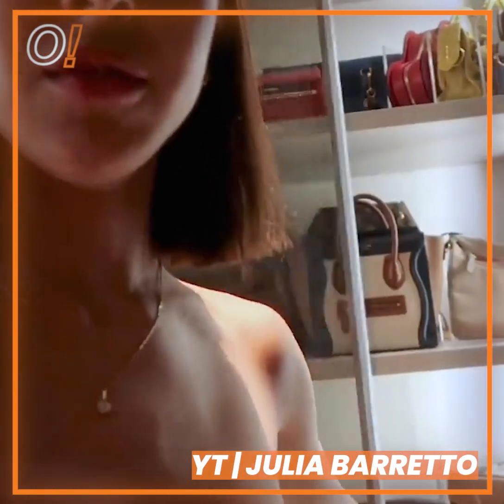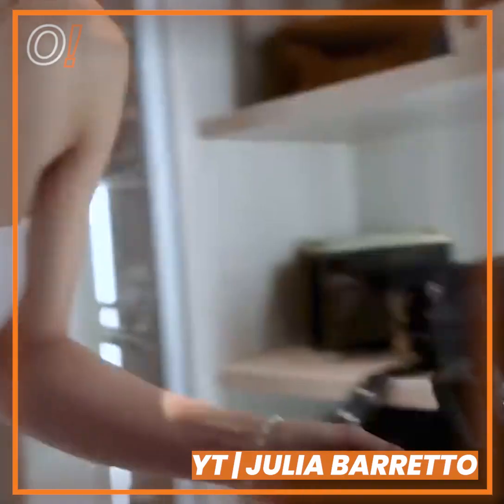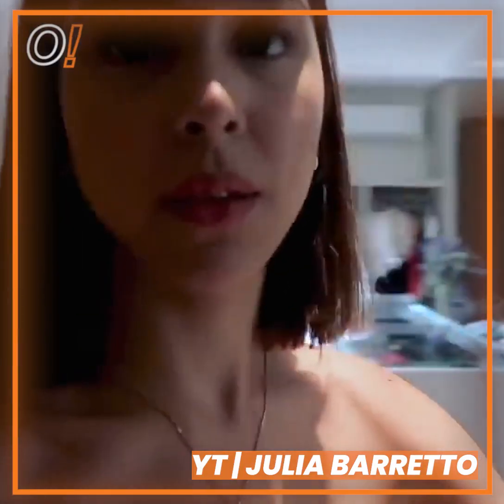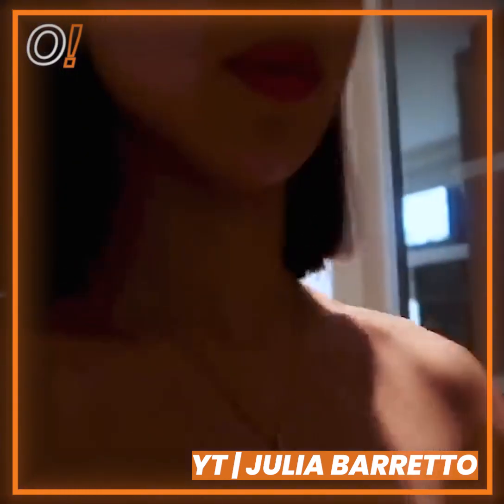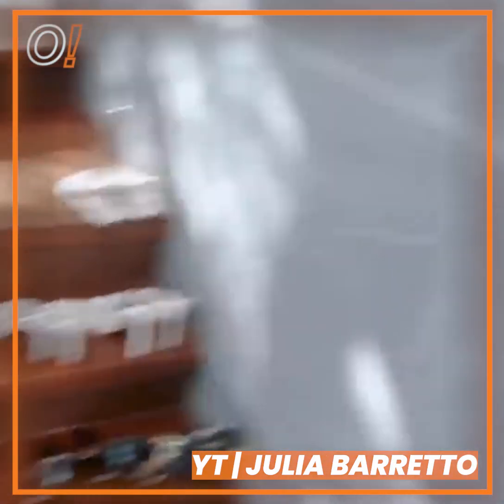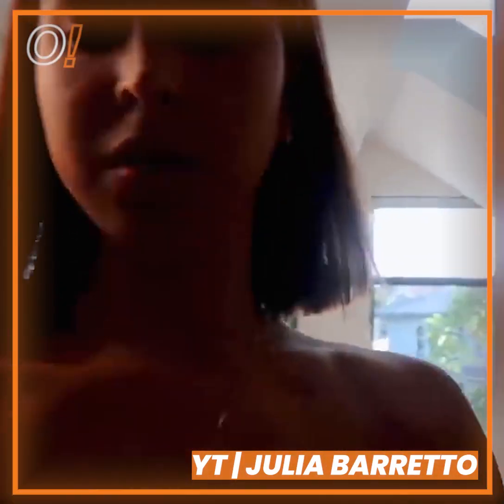So this is my bag closet — you guys have seen this in my closet tour. I'm gonna put this back here. And by the way, more mess — I'm just gonna share and clean this too, I promise. Oh, this is not supposed to be here; it's supposed to be in my shoe closet.